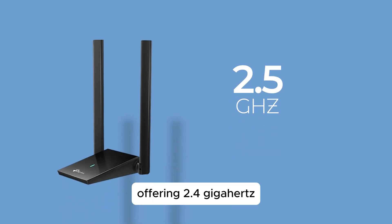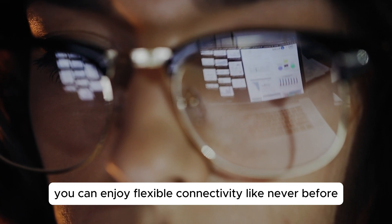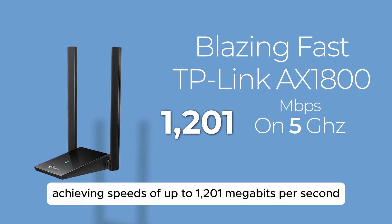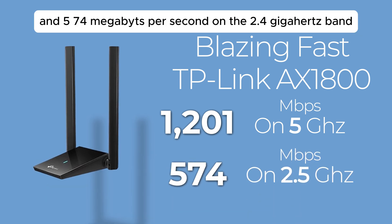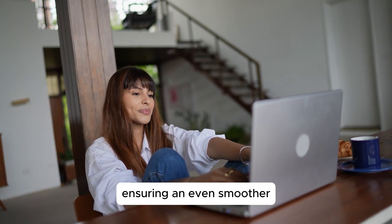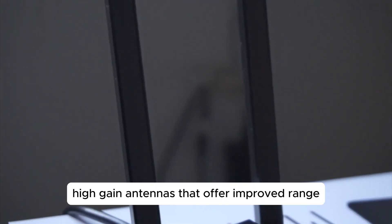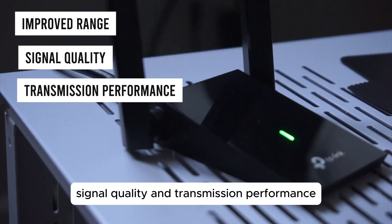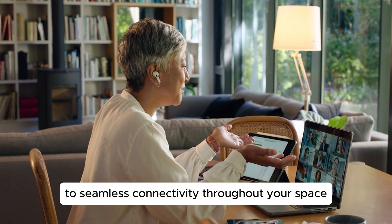Offering 2.4 GHz and 5 GHz bands at your disposal, you can enjoy flexible connectivity like never before, achieving speeds of up to 1,201 Mbps on the 5 GHz band and 574 Mbps on the 2.4 GHz band, ensuring an even smoother and uninterrupted online activity. Equipped with dual high-gain antennas that offer improved range, signal quality, and transmission performance — say goodbye to dead zones and hello to seamless connectivity throughout your space.